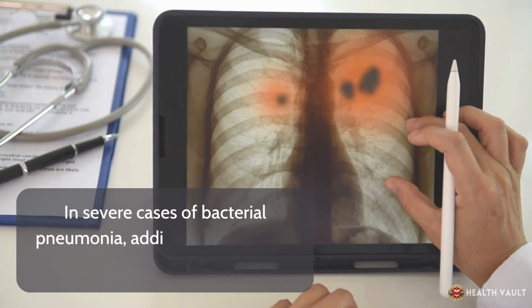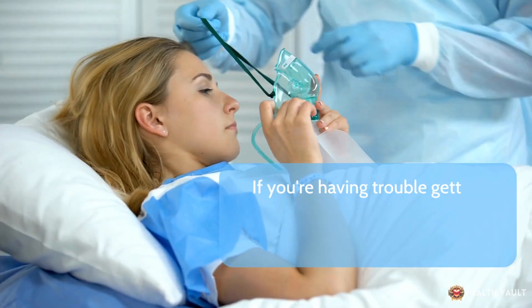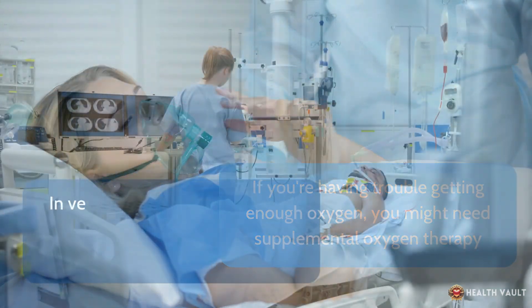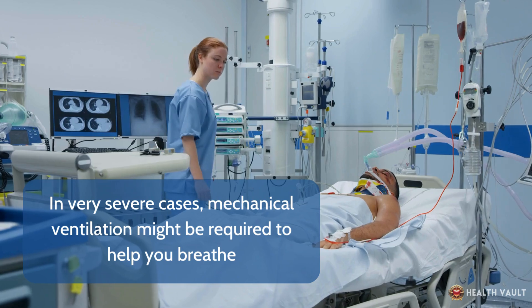In severe cases of bacterial pneumonia, additional treatments might be necessary. If you're having trouble getting enough oxygen, you might need supplemental oxygen therapy. In very severe cases, mechanical ventilation might be required to help you breathe.